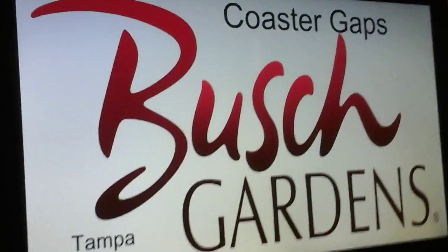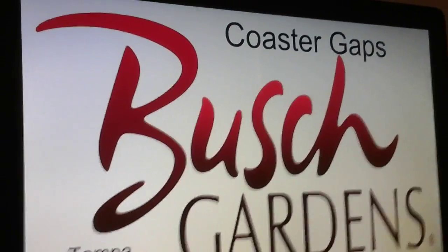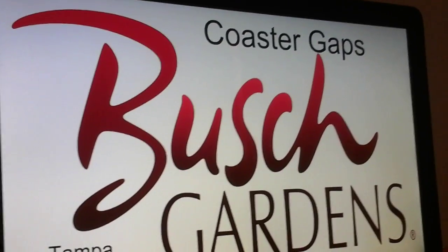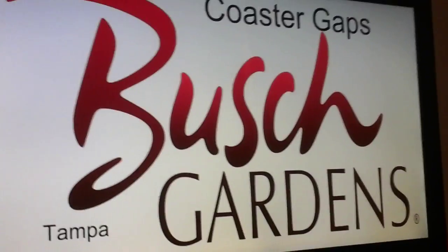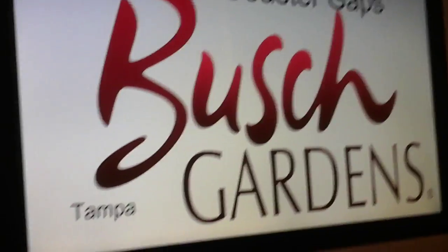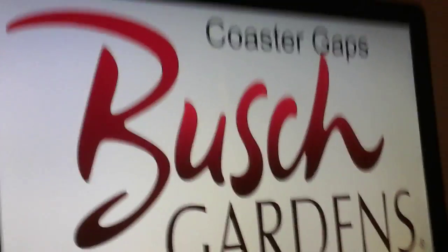It's the Coaster Battleman here, bringing you an awesome Coaster Gaps video for Busch Gardens Tampa. There may not be as many options in this video as some of my others, but this is my opinion of which coasters Busch Gardens Tampa should add and which ones are the best fit.